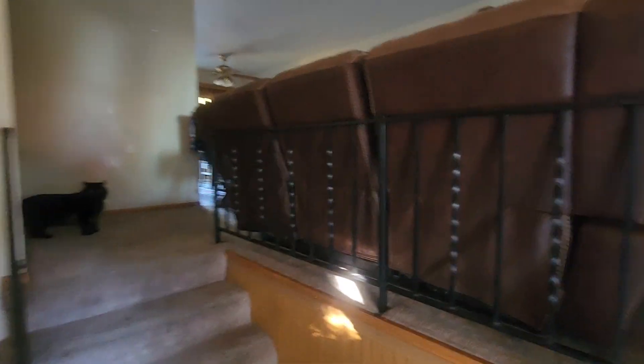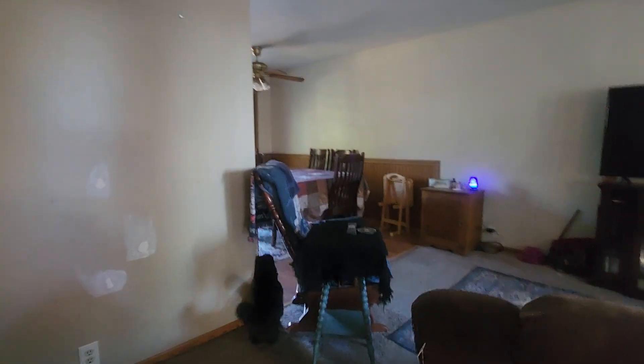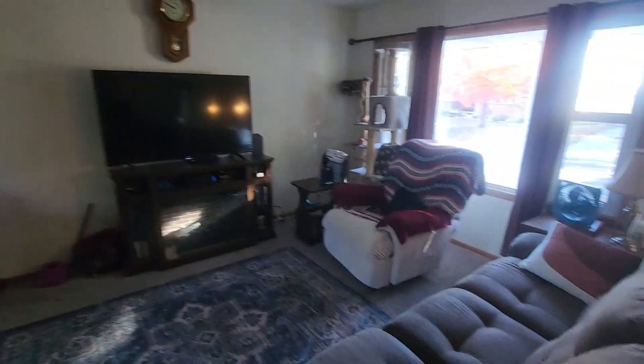Okay, this is the 1322 Summit. I wanted to get you a video. They are getting ready to paint the interior of this house, so their walls are patched, but I wanted to let you guys see it.